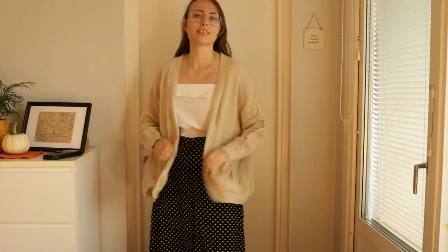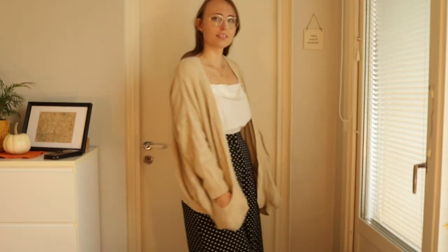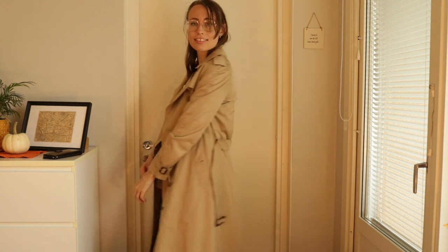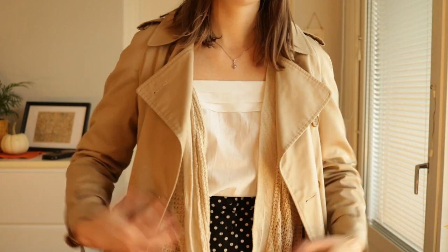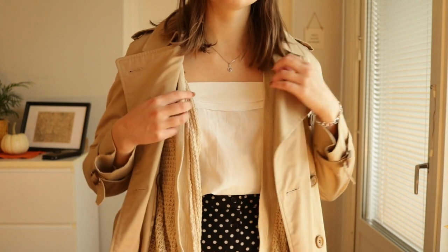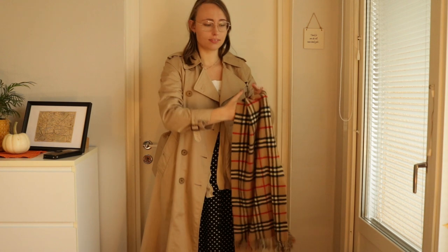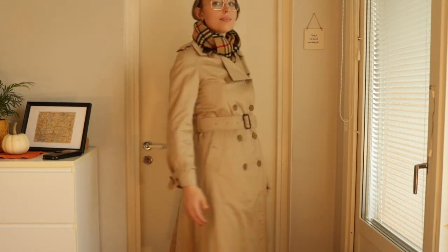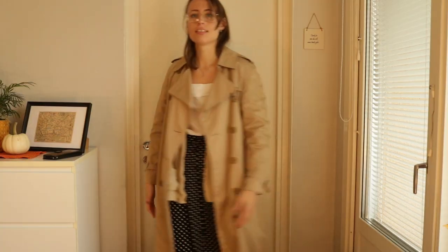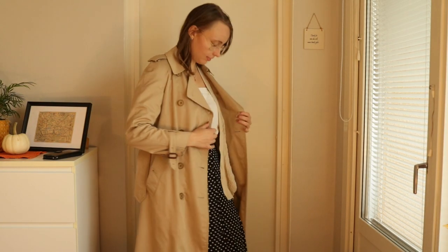This is a very me outfit — I really like wearing this, it's very much my style. However, I felt that just the white top and the skirt was a little too cold considering which season we are moving into, so I added an extra cardigan. Because we have a very long coat, we can go for a very long cardigan. And since my coat is a little bit too small, it worked really well to add two thinner layers underneath.